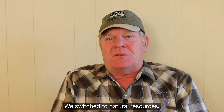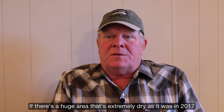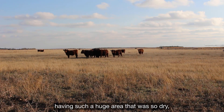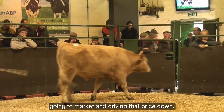We switched to natural resources. If there's a huge area that's extremely dry, as it was in 2017 with South Dakota, North Dakota, and Montana having such a huge area that was so dry, it was obvious that a number of cattle were going to be going to market and driving that price down.